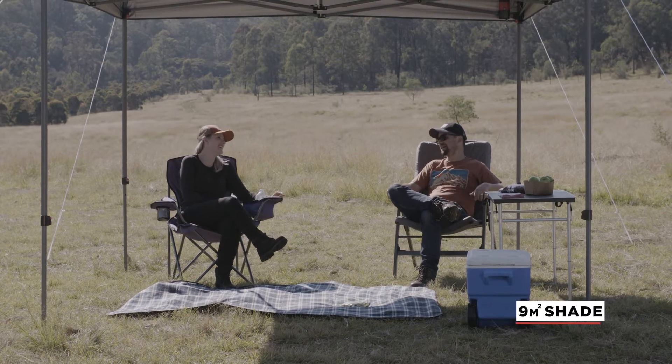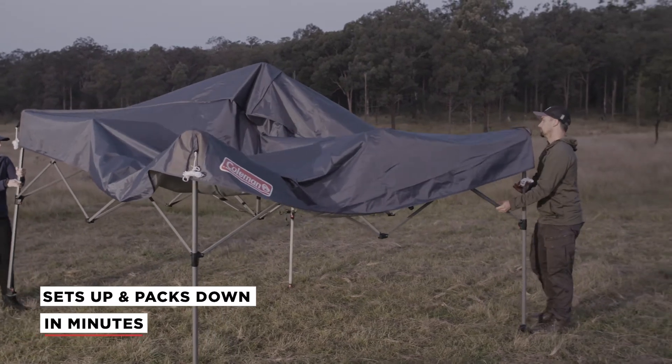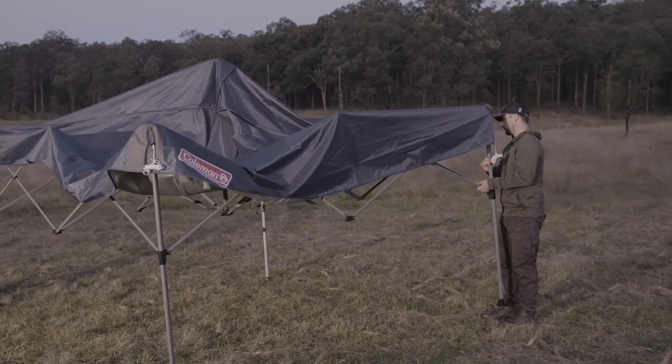The shelter creates up to 9m² of shade and has a patented lightweight steel frame, designed to easily set up or pack down in minutes.